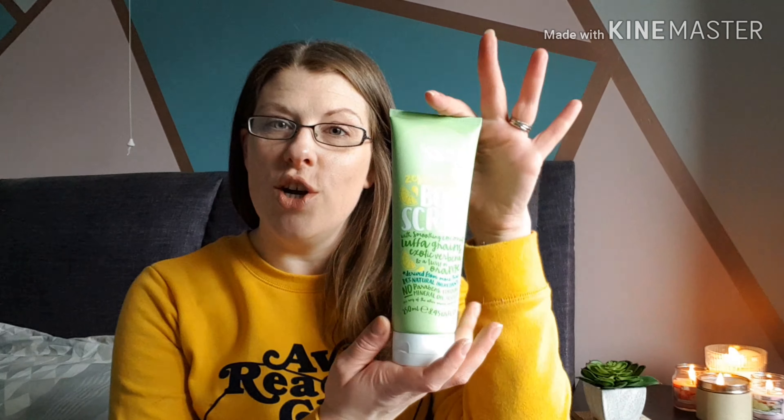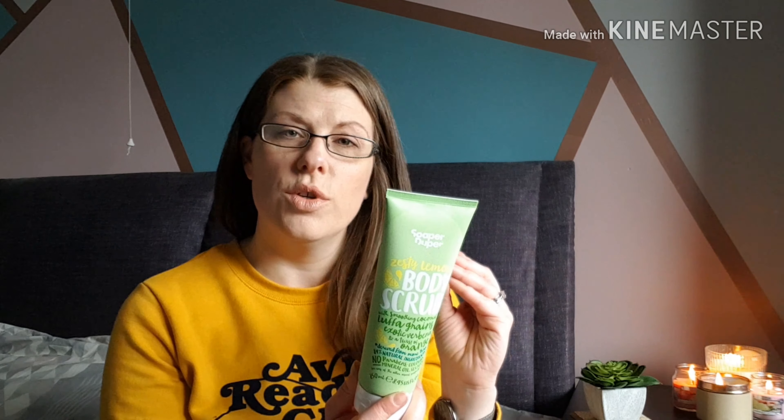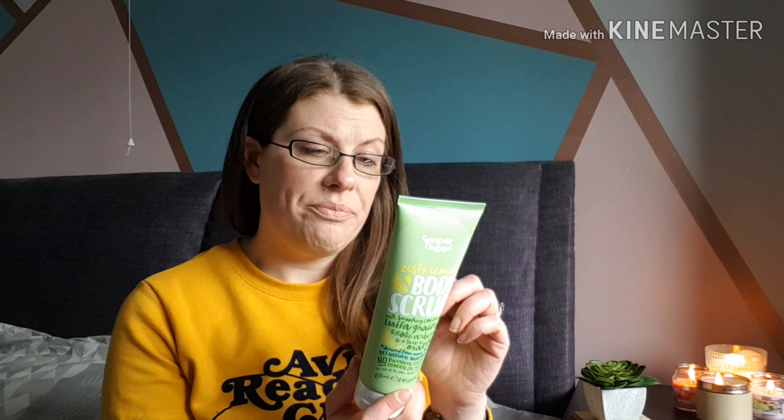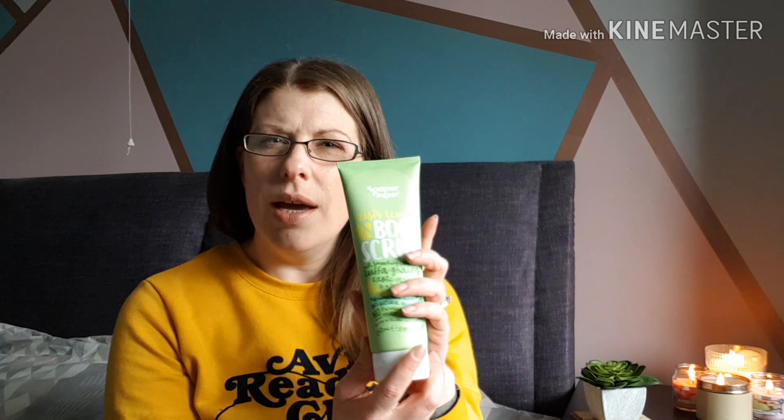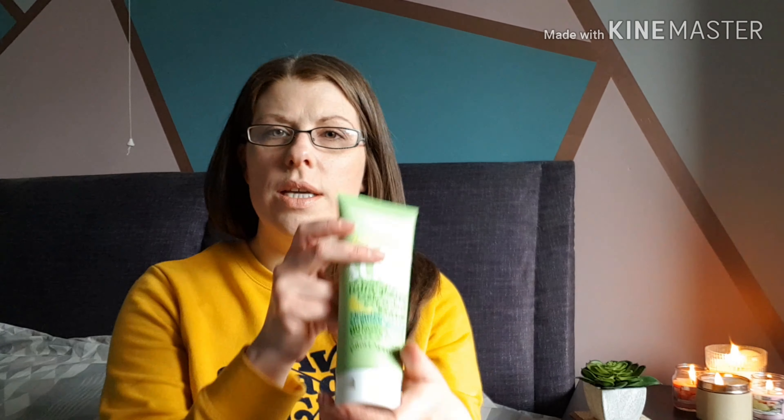First up I got this, which is the Sopa Dupa Zesty Lemon Body Scrub. I got one of these in my January Latest in Beauty box but it was a different scent. I've been using it recently and really like it — I love a good body scrub. This one has got smoothing coconut and a twist of orange, derived from more than 84 natural ingredients, no parabens, colors, or mineral oils. It's 250ml, a great big product. Sopa Dupa also supports WaterAid and Clean the World, and they don't use plastic microbeads. It smells really really nice — great for summer.